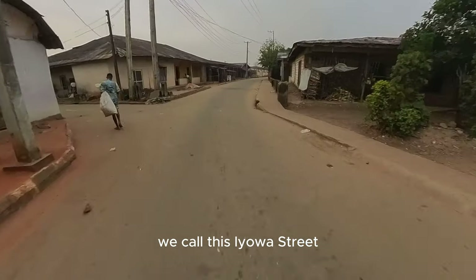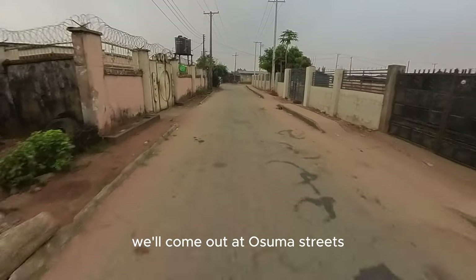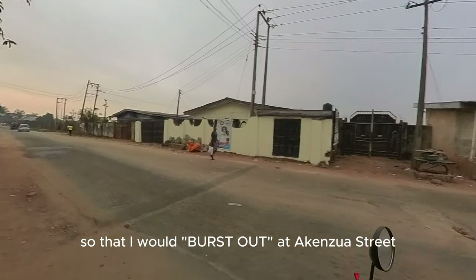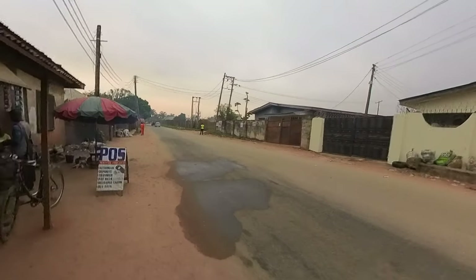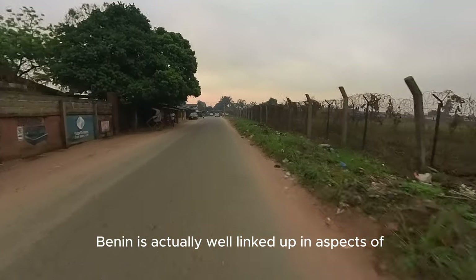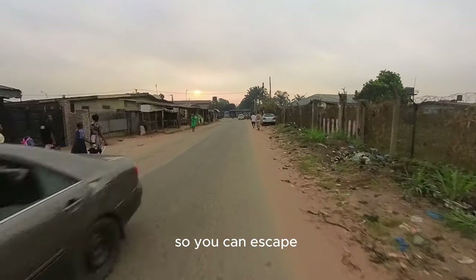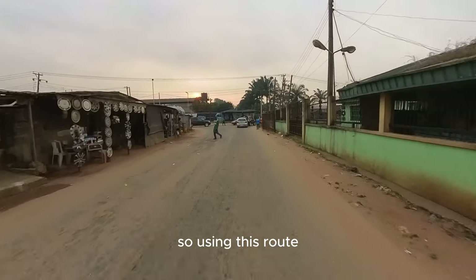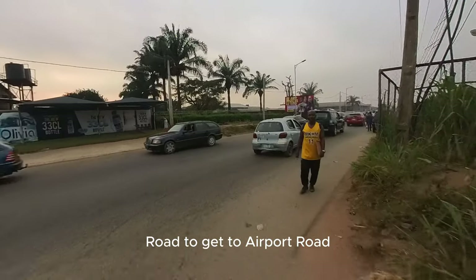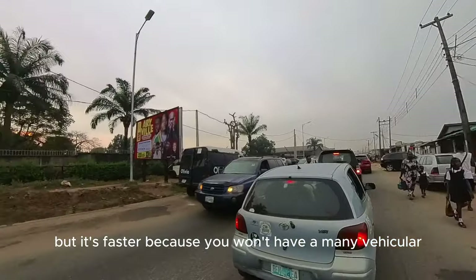We call this Iyowa Street. We are just by the side of the stadium and will come out at Osuma Street, which is at the end of this road. I am taking Osuma Street to the left so that I will come out at Akenzoa Street. Akenzoa Street is what will take you to Airport Road. Benin is actually well linked up in terms of connecting roads. Using this route, I have cut out many places — I won't pass through Mission Road to get to Airport Road. It is a faster route, a bit longer but less vehicular traffic.